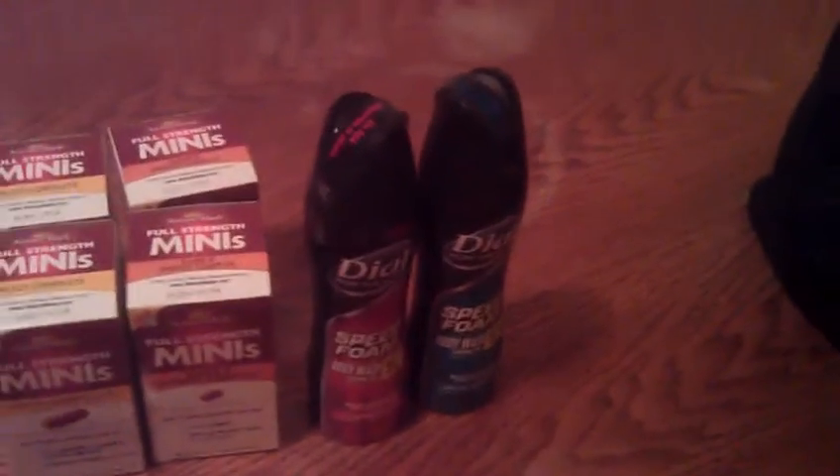There is an internet printable coupon for $2 off of two, and then we have a load-to-card coupon for $2 off, which makes both of these totally free. Good deal on those.